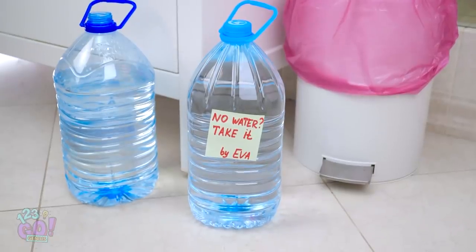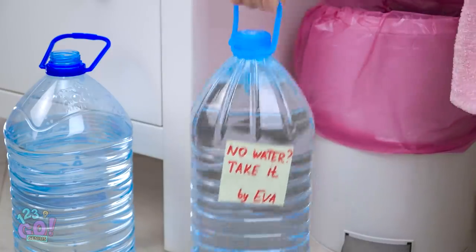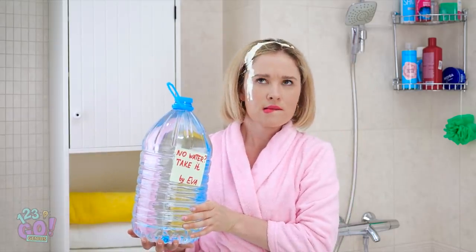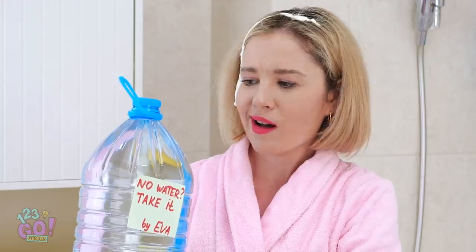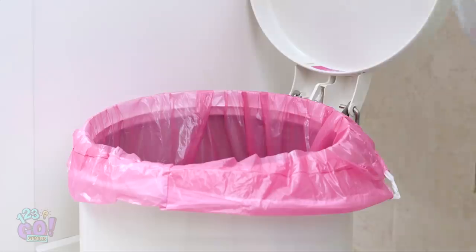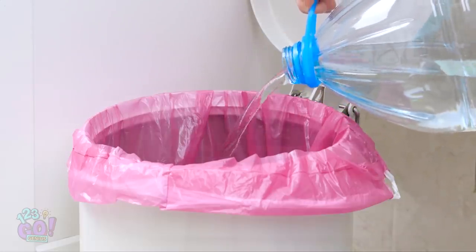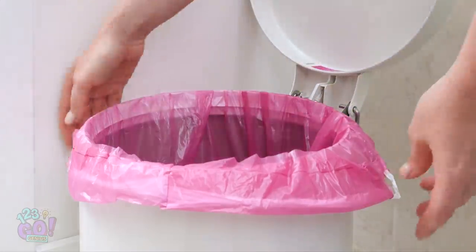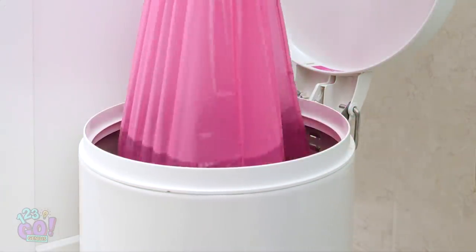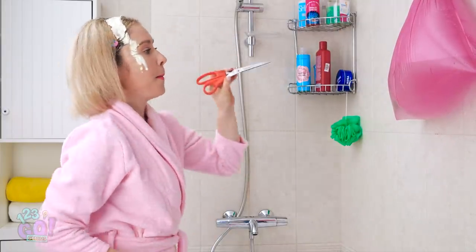What's that? Someone left me a bunch of water? That's great! But how can I shower with it? Wait a sec, I know what to do! For this hack, pour water into an empty trash bag. Take the bag out and pull it by its handles. Hang it on a hook over the tub. Lastly, stab a little hole in it.